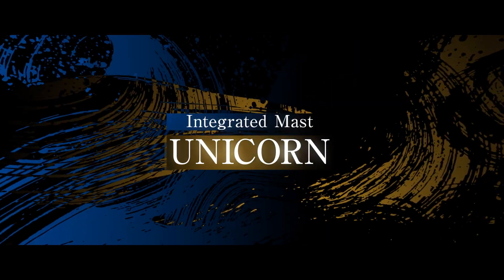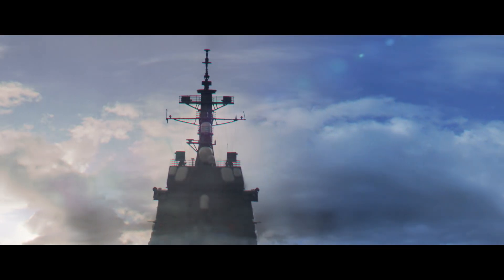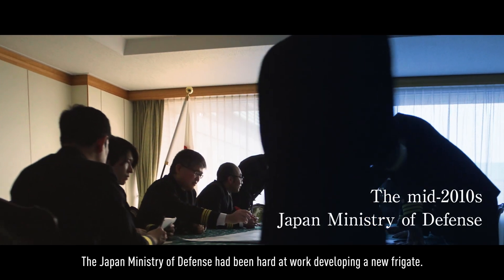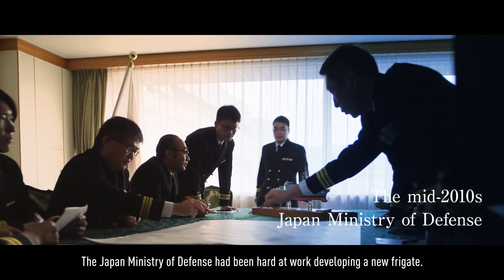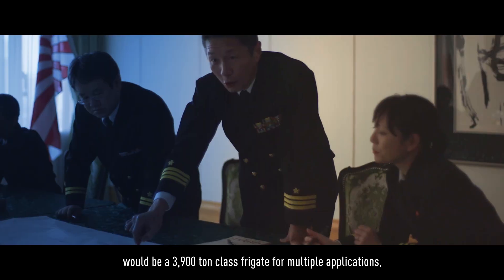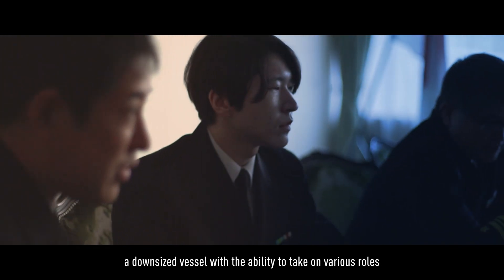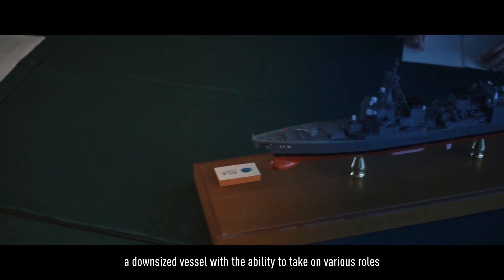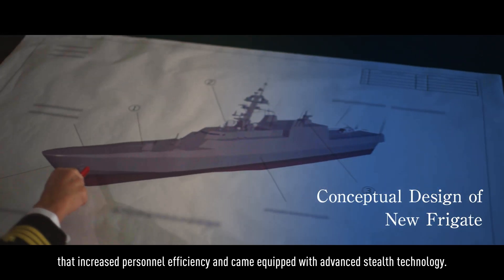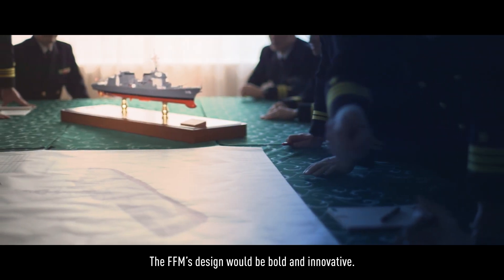Introducing UNICORN. The Japan Ministry of Defense had been hard at work developing a new frigate. The new naval ship, known as the FFM, would be a 3,900-ton class frigate for multiple applications — a downsized vessel with the ability to take on various roles that increased personnel efficiency and came equipped with advanced stealth technology. The FFM's design would be bold and innovative.